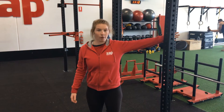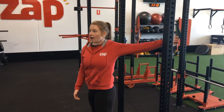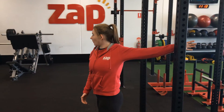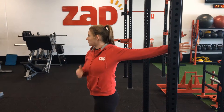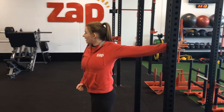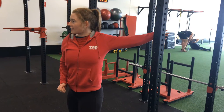A stretch for the pecs: find a pole, pop your hand up at shoulder height, begin turning your body away, also looking away from the pole that you're stretching on. You should feel a stretch across your shoulder into your chest. Breathe deeply as you stretch.